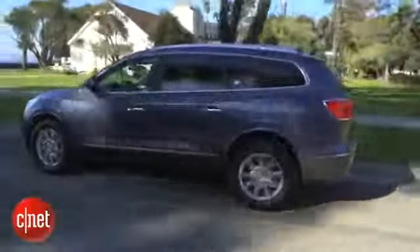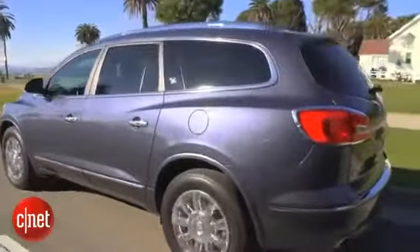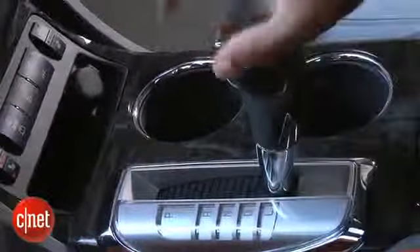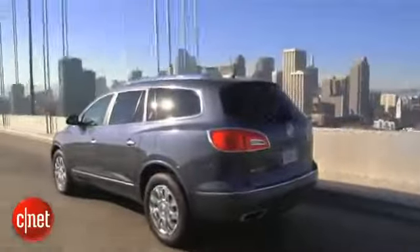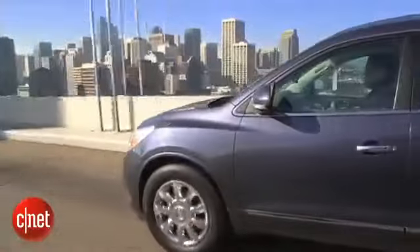There is a bit of oddness with the seven-speed automatic: it has a sort of hidden manual shift mode. To access it, you pull the shifter down into the L selection — normally where you'd find low gear — but here it's manual mode. You then use a rocker switch on the side of the shifter to shift up and down with your thumb. It's not the most efficient way to do it, but it's there if you ever need it.